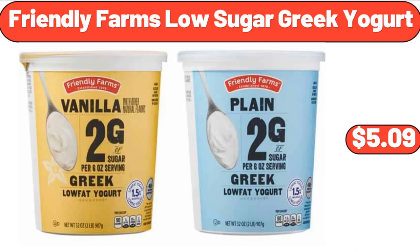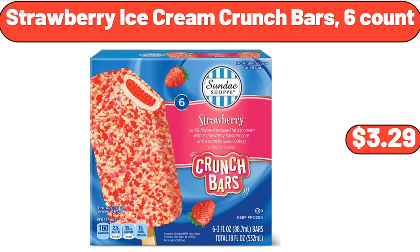Friendly Farms Low-Sugar Greek Yogurt, $5.99. Strawberry Ice Cream Crunch Bars, 6-count, $3.29.